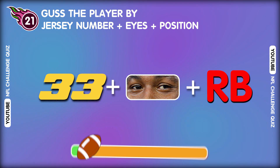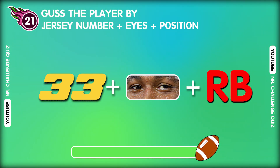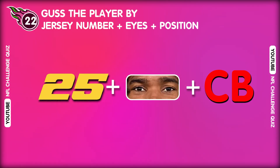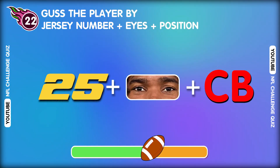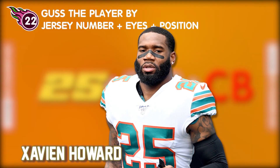Question twenty-one. One, two, three. What is his name? That's perfect! So the answer is Aaron Jones. Question twenty-two. Amazing! It's Xavion Howard.